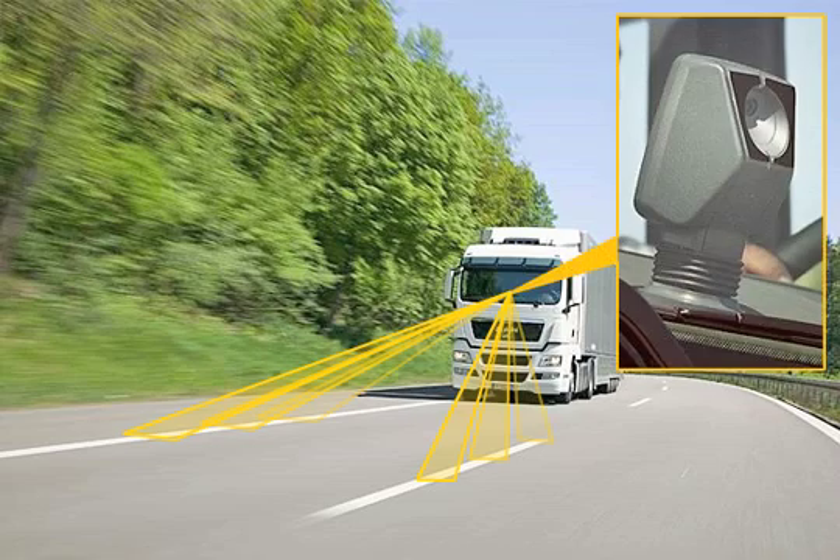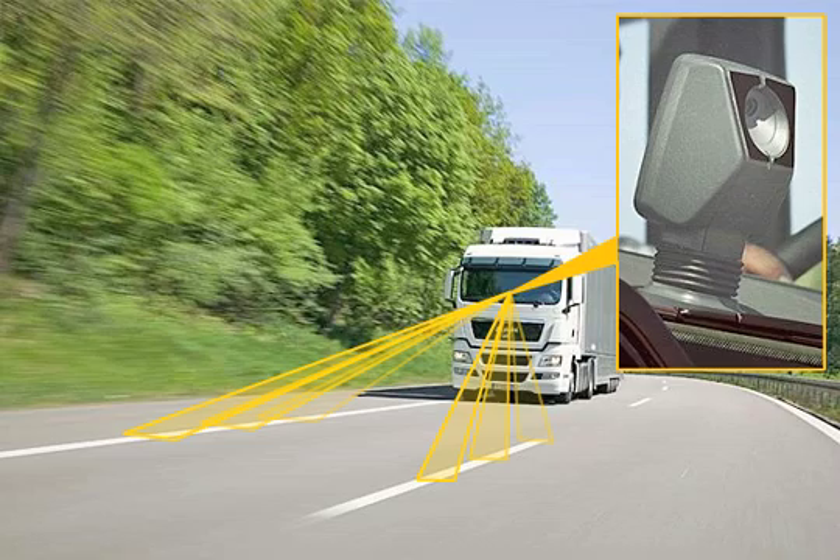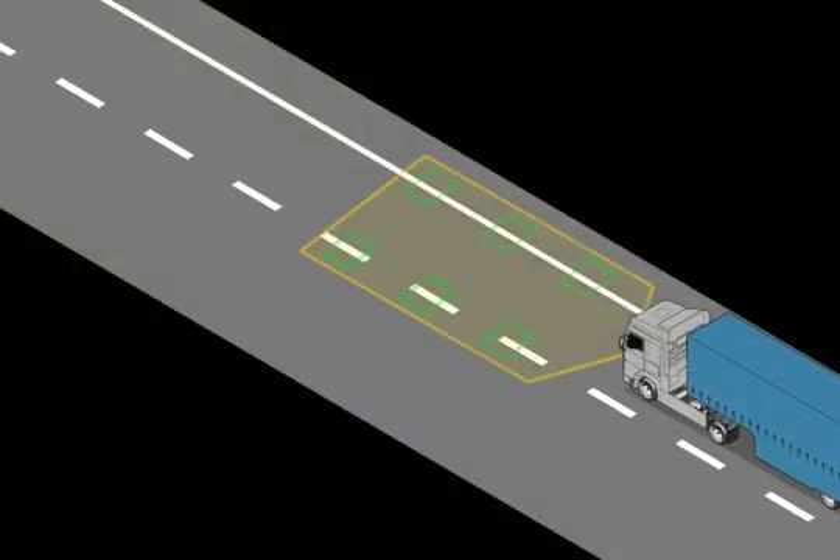This system keeps track of the lane markings on the road by means of a video camera positioned behind the windscreen and calculates the position of the vehicle in relation to these lines.